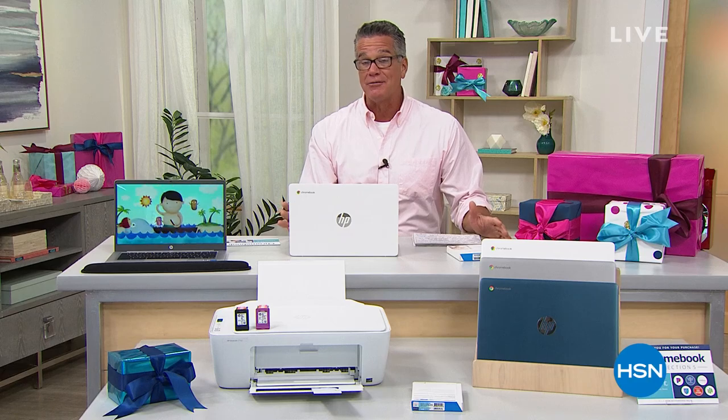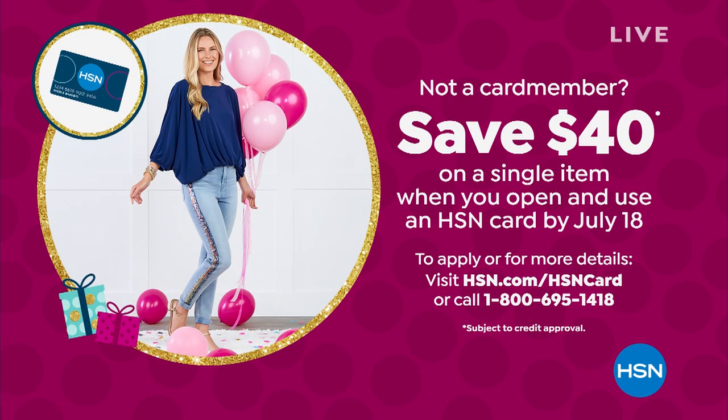We have a $40 gift card if you get a brand new H-CENT credit card — put $40 in your account. You can use it on any single item purchase by July 18th. That's a great deal as well.